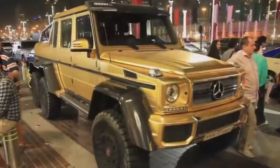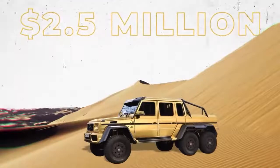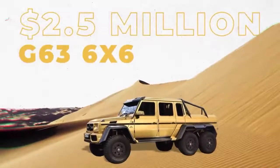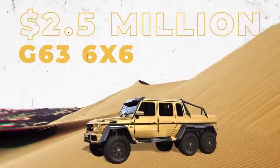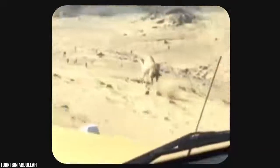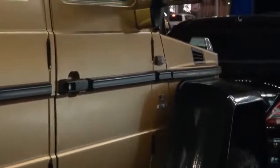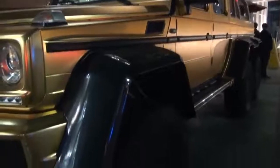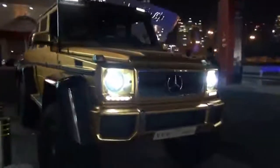When Bin Abdullah wants to go off-roading, he hops in his Mercedes-Benz G63 AMG 6x6. His $2.5 million G63 6x6 looks right at home tearing through the sandy dunes of Saudi Arabia's deserts. Bin Abdullah even posted a video of himself racing alongside a camel in his G63 6x6 — with a top speed of 161 kilometers per hour, the camel didn't stand a chance. The AMG was only on the market for two years, so even the ones that aren't gold are fairly rare.